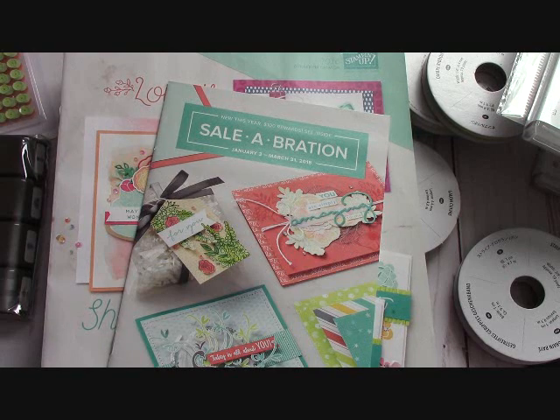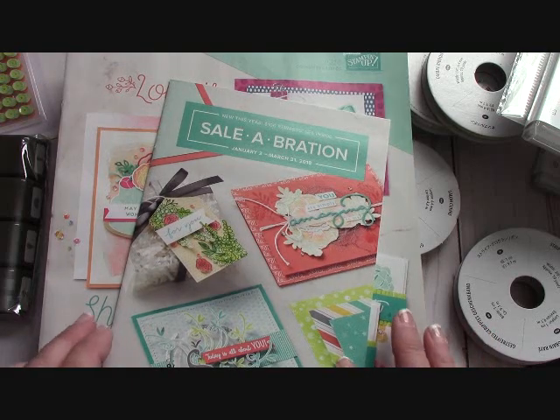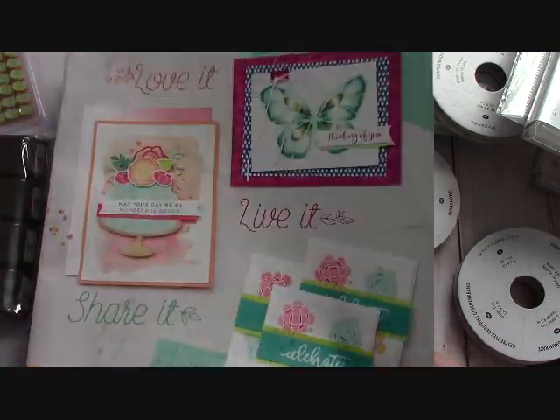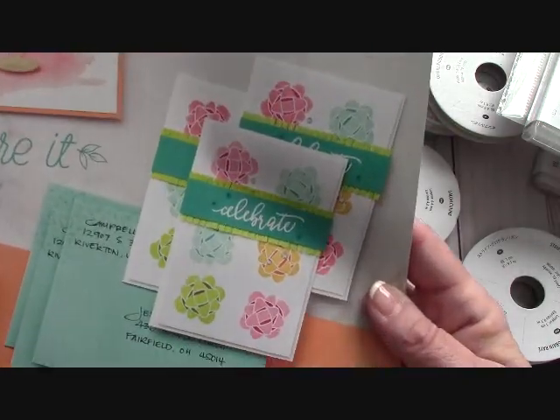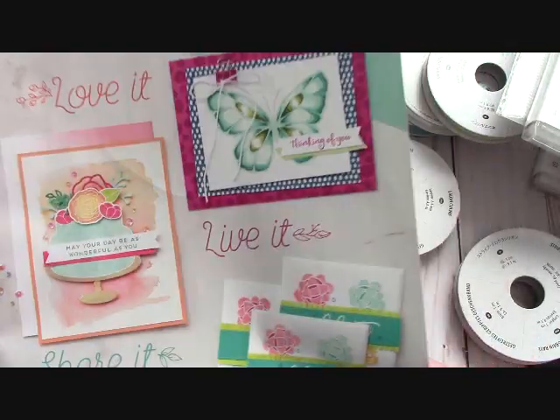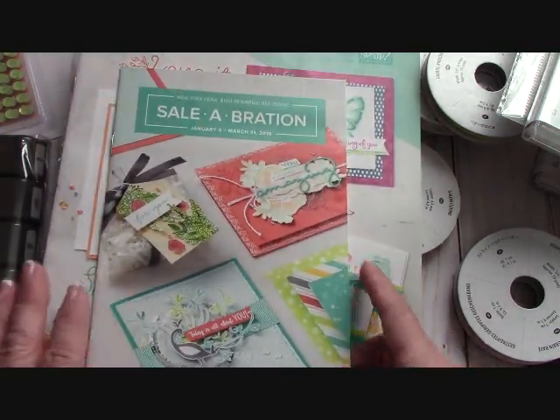Hello again everyone, Joanne with stampinginthevalley.com and welcome to my craft room. It is time to switch it up — we're going to the Occasions Catalog. Look at some beautiful projects here on the front of this catalog, and then we're going into Celebration.